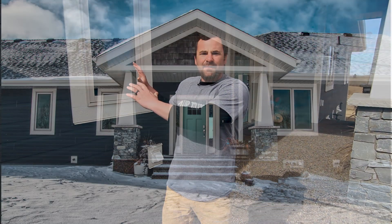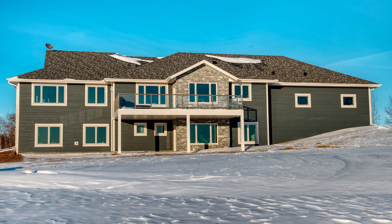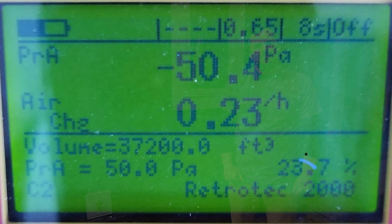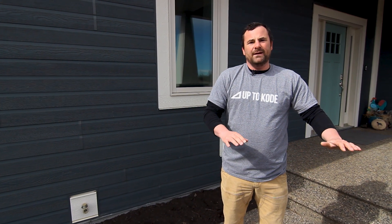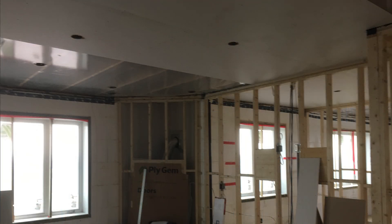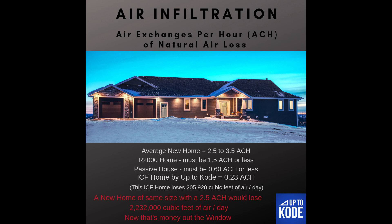We did this ICF house, and after we finished it is when we did our air exchange test. We didn't even know what air exchange was — we just knew we were going to build ICF homes because they are better. Now that we have the data, we actually got a 0.23 air exchange per hour on this house. We weren't trying to achieve any goal; we just paid attention to detail, finished the house, had it tested after the fact, and realized: we got a 0.23 air exchange. Passive spec is 0.6, and the wood frame guys are ecstatic if they can hit a 1.0 air exchange.